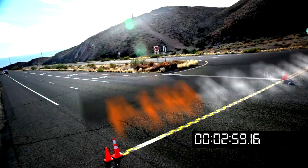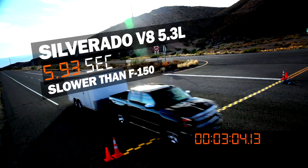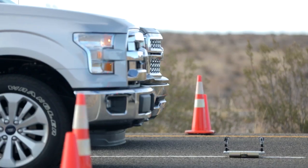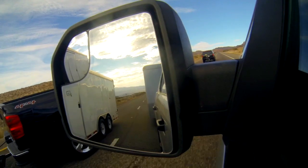Up against the Silverado V8 with nearly twice its engine size, the more fuel-efficient F-150 EcoBoost with its broad torque band wins the first two rounds, then finishes only seconds behind after the temperature drops.